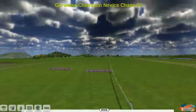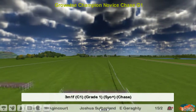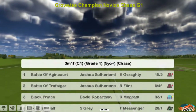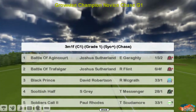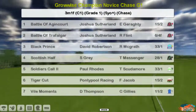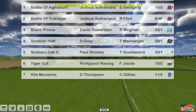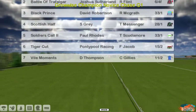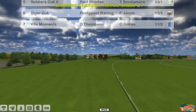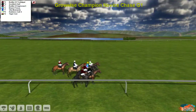The Champion Novice Chase is race four over three miles and one furlong. It's a Grade One event. The top two are both for Joshua Sutherland: Battle of Agincourt and Battle of Trafalgar. David Robertson has Black Prince, Scottish Half for Stu Gray, Soldiers Call for Paul Rhodes, Tiger Cut for Graham Clutterbuck, and Vile Moments for Darren Thompson — another small field in a Grade One.